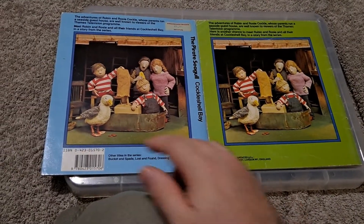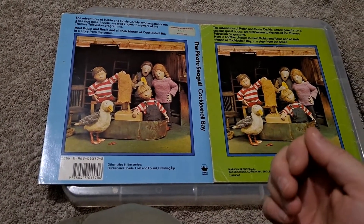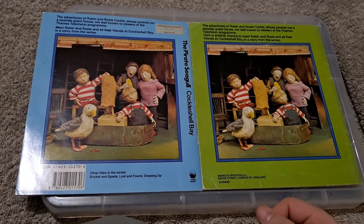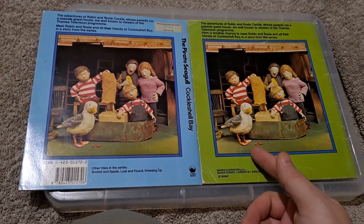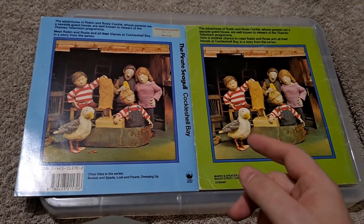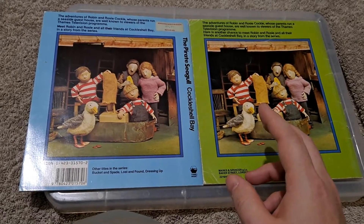This one's got a barcode and this one doesn't. So what's going on there? The internet tells me that in the UK, barcodes for products began in late 1979 — so only a couple of years before this came out. Do we have a little snapshot here of changing trends in UK products in the market?